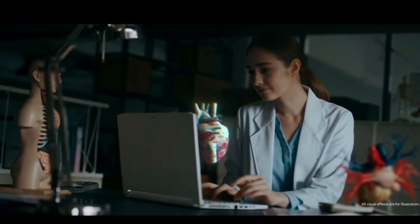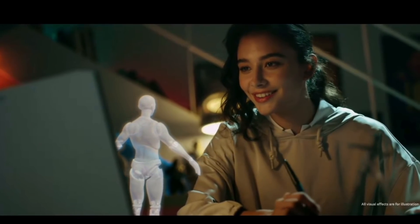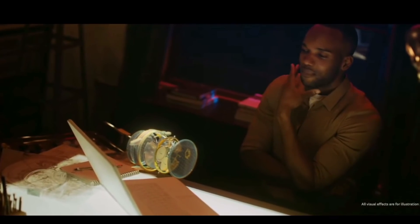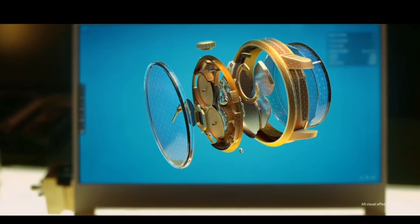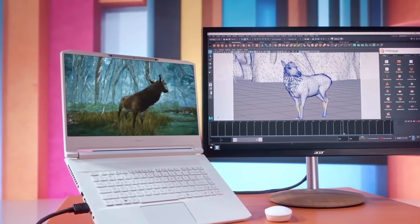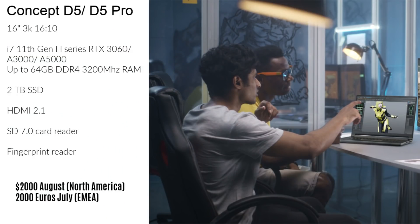What also caught my attention is that it has a stereoscopic 3D display that allows people working on 3D models to view their work in 3D without wearing glasses. The laptop has eye-tracking cameras at the top that adjust your viewing perspective as you move your head side to side. You can work on a 2D model in Blender and seamlessly switch to the 3D screen to spot inaccuracies. This is powered by Unreal Engine. The Concept D5 will be available in North America in August starting at $2,000 and in other markets in July for €2,200.